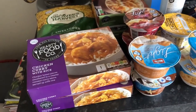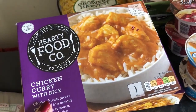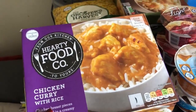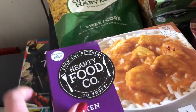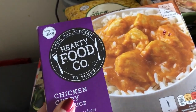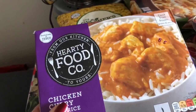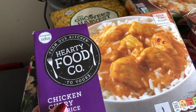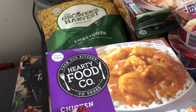Moving on to frozen: I've got some chicken cream rice, which are similar to the Aldi ones at 69p. The difference is the Aldi ones scan at 6 sins, whereas these are eight and a half sins — so you need to be careful because they look very, very similar. It's two and a half sins more for basically the same thing.